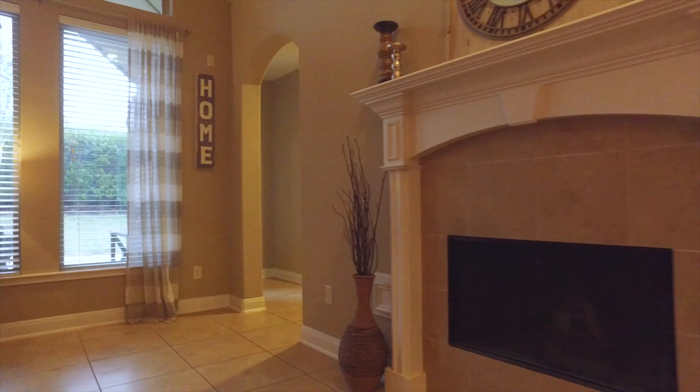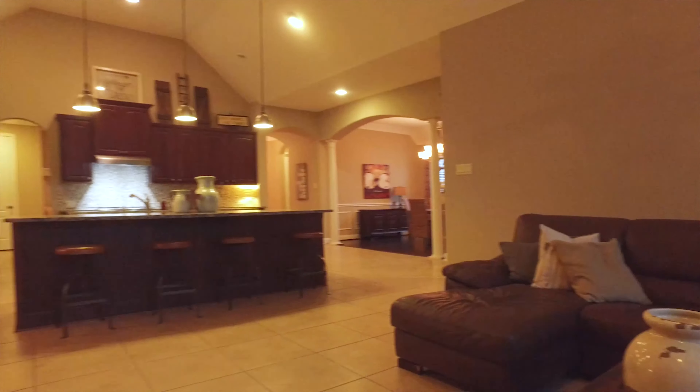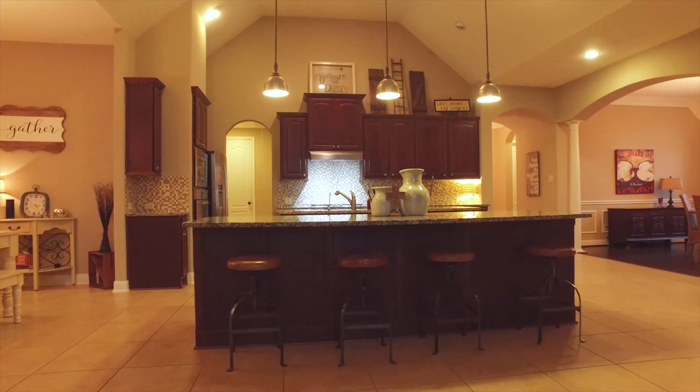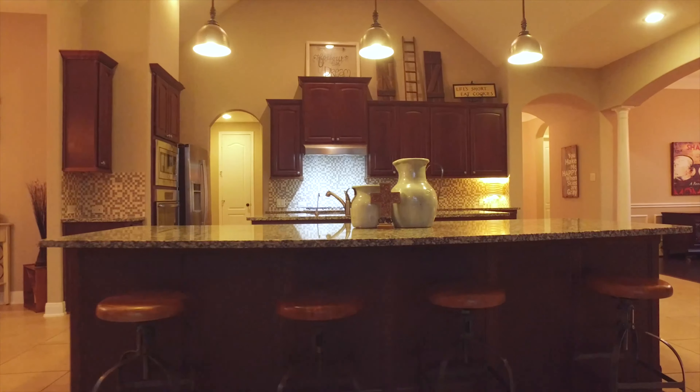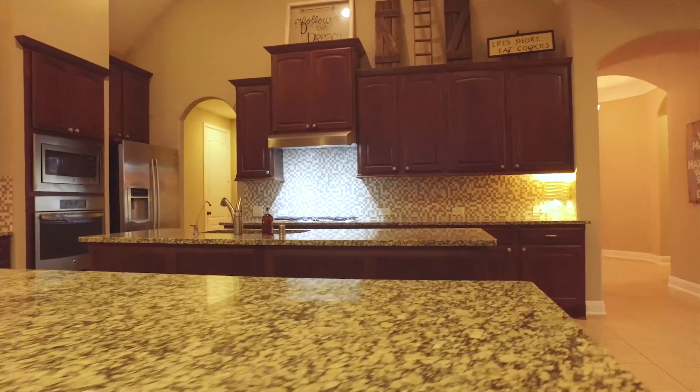A beautiful fireplace — the perfect place to be cozy right after an amazing meal in that kitchen. There's a huge breakfast bar. Not only is there a dine-up breakfast bar, but there's a center island with beautiful granite countertops.